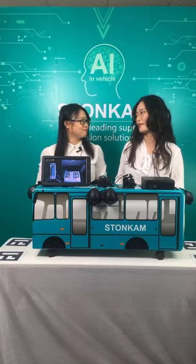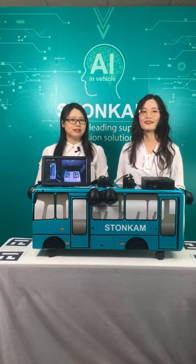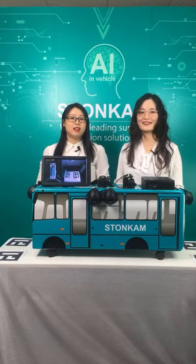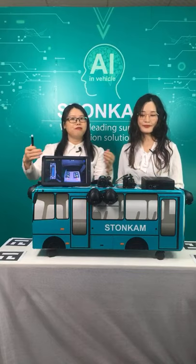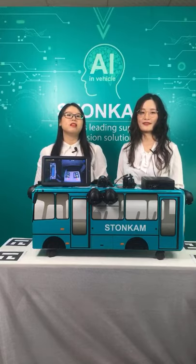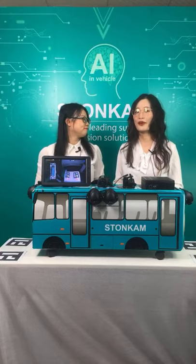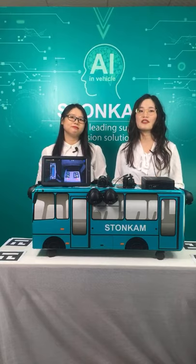Besides the PC calibration method, the Stonecam 360 system uses HD 1080p cameras, has a built-in recording function, and offers various video output options. Both the hardware and software are developed in-house. Stonecam has an R&D team with more than 80 senior engineers providing professional one-stop OEM and ODM service. In summary, the Stonecam AVS system helps drivers get better vision in blind areas, effectively reducing risk and greatly improving operational safety and efficiency.